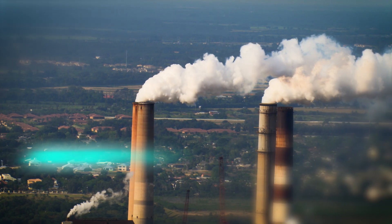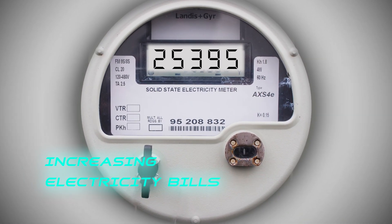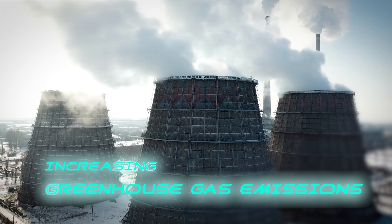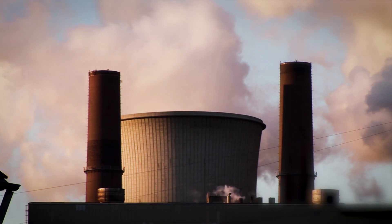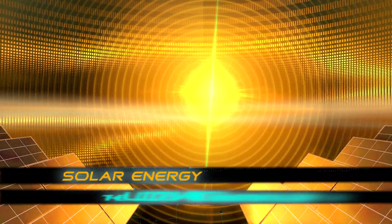Every second, about a million kilograms of carbon dioxide is released into the air we breathe. Every year, our electricity bills keep increasing. Every year, maximum energy generation in India is done through coal-based power plants, releasing massive amounts of greenhouse gases, causing global warming. The solution to all these problems is an alternative energy source.